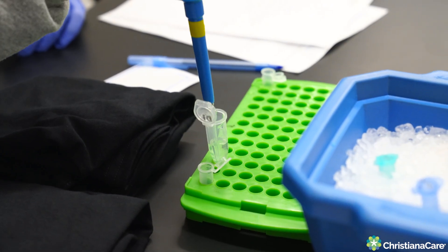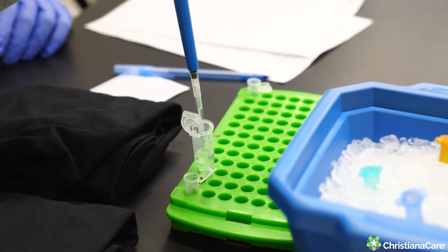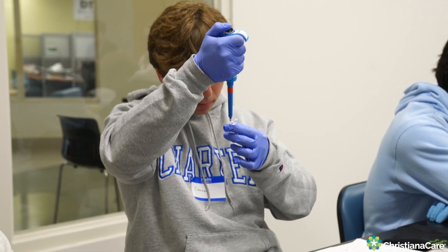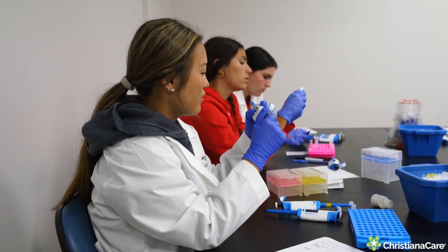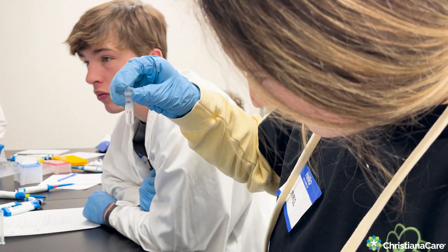We have originally envisioned getting the gene editing technology out into the community to demystify it a bit. We have felt for some time the best way to do that is to engage students at the high school level — that this is something they actually can perform and that it should have a major positive medical impact in the future.